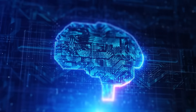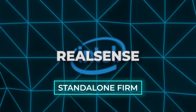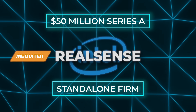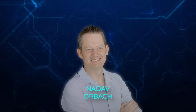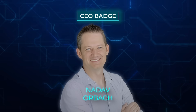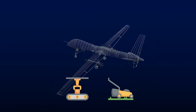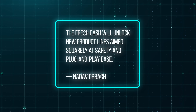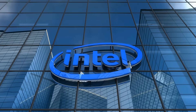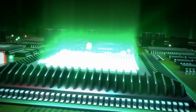Speaking of companies betting hard on physical AI, Intel just spun out its RealSense division into a standalone firm and announced a $50 million Series A backed by MediaTek Innovation Fund and Intel Capital. Nadav Orbach, who ran Intel's Incubation and Disruptive Innovation Unit, now wears the CEO badge. RealSense keeps roughly 130 engineers, and its depth-sensing cameras already live inside drones, factory pickers, and autonomous lawnmowers. Orbach says the fresh capital will unlock new product lines aimed squarely at safety and plug-and-play ease. Intel hangs on to a minority stake, but the message is clear: the timing is now for physical AI, and they want external capital to chase the demand curve before someone else does.